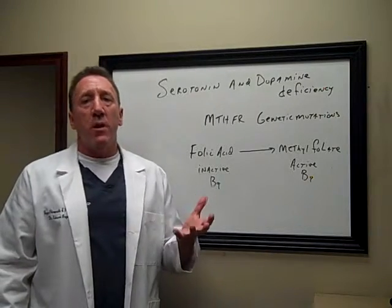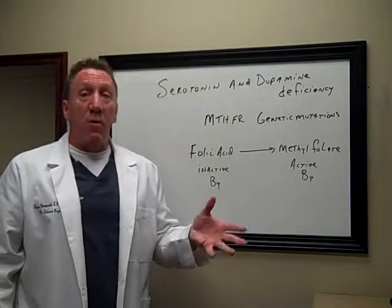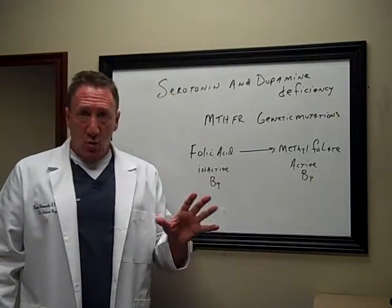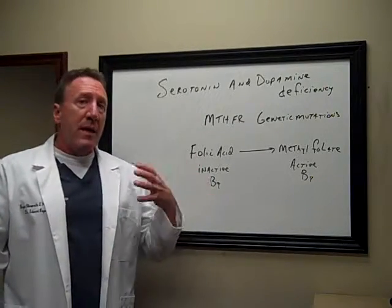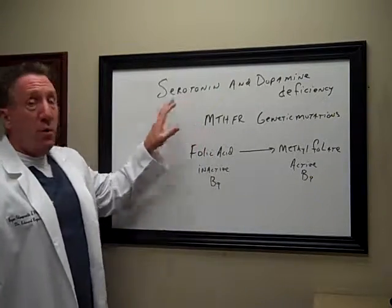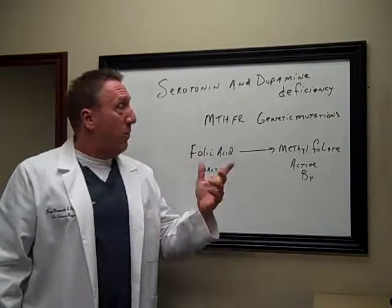Hi folks, Dr. Beyer here. Today we're talking about thyroid function, and one of the many pieces of the puzzle to an underactive thyroid is the inability to produce very important neurotransmitters known as serotonin and dopamine.